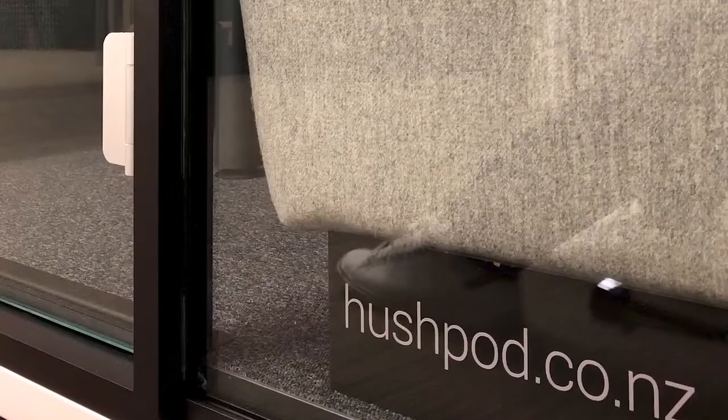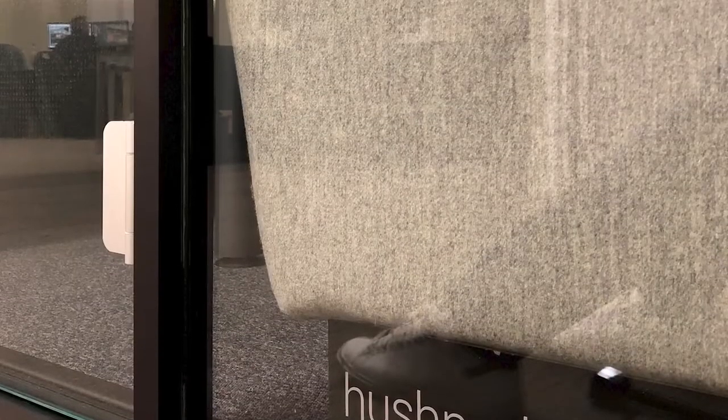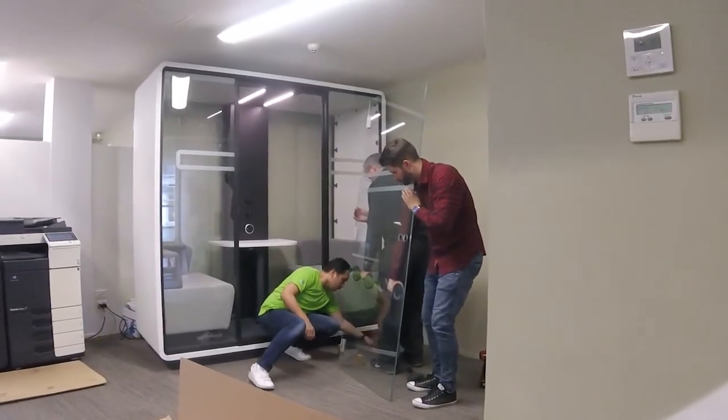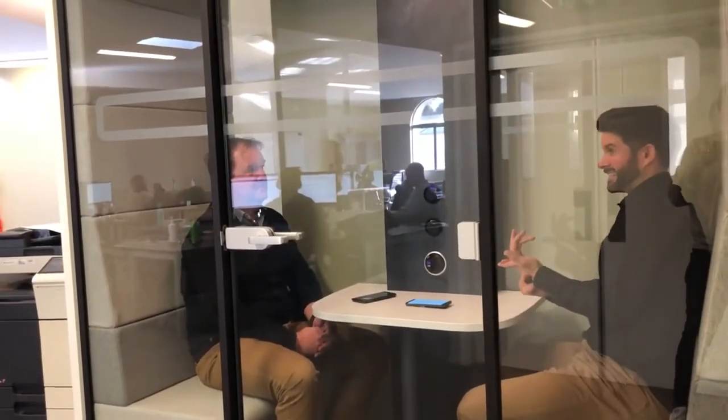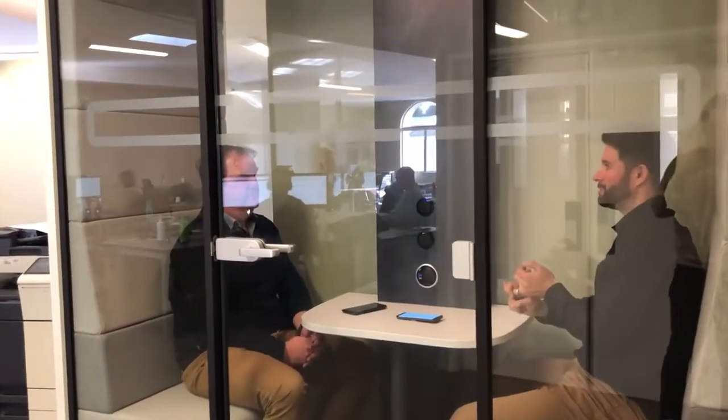And lastly, now that you've actually started using the Hush pod, what, if anything, has surprised you about it? We're really happy with it, Andrew. The quality of finish is certainly what we expected, and you guys have done a fantastic job in terms of the installation — very professional. But we're really, really thankful that we went ahead and purchased this. The one surprising aspect of the pod is how quiet it is — we can't hear a thing outside, and it's quite a noisy office. You can have those private conversations in here. Really pleased that we went ahead with the purchase.